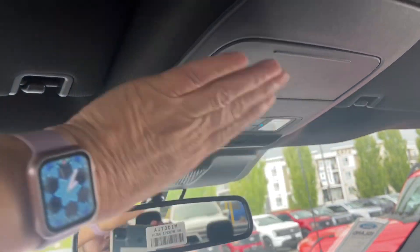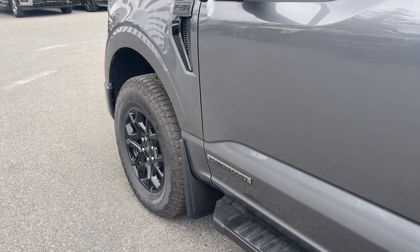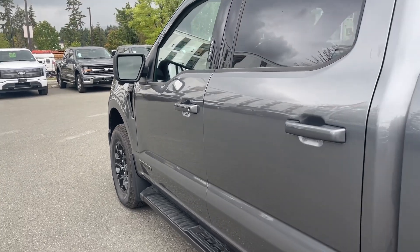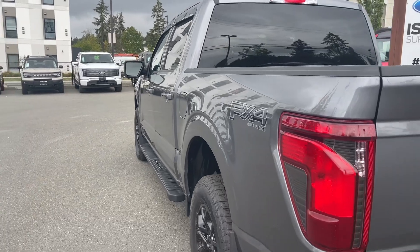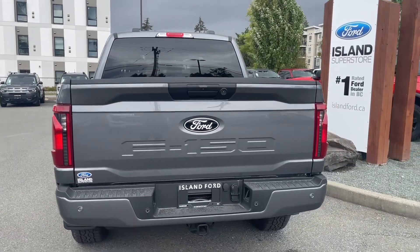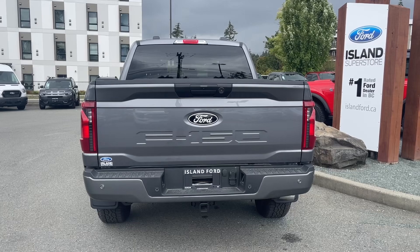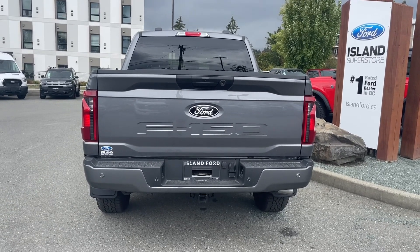18-inch wheels, mud flaps, and the PowerBoost badging indicate this is a full hybrid. You have body-color door handles, black running boards, keyless entry, keypad on the driver side, and a capless easy-fuel gas filler. The FX4 off-road package includes skid plates. You also have a backup camera just above the handle, an LED light to the right, and you'll notice the blackout trim and black ring around the Ford badge — that's the black appearance package.